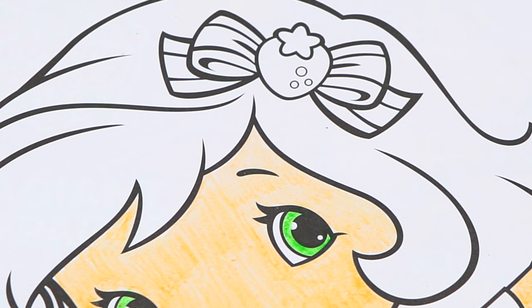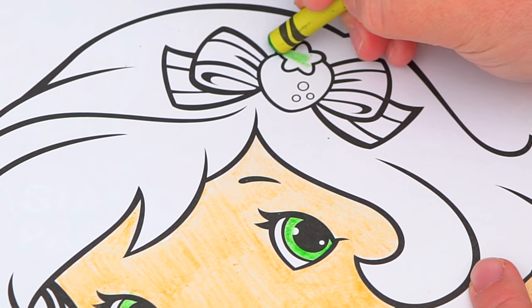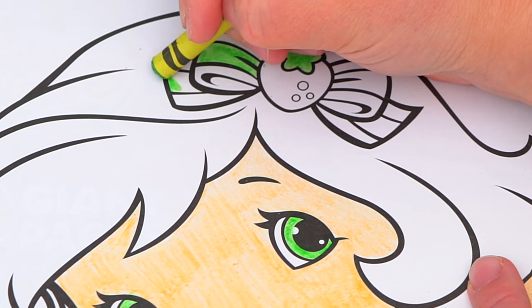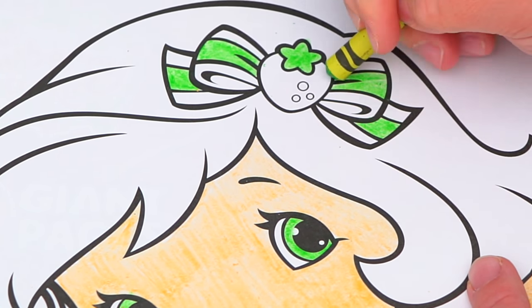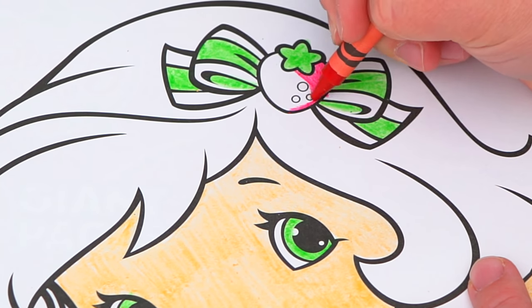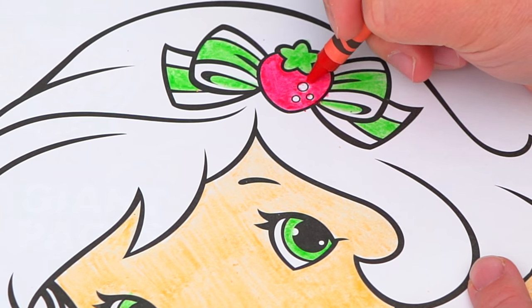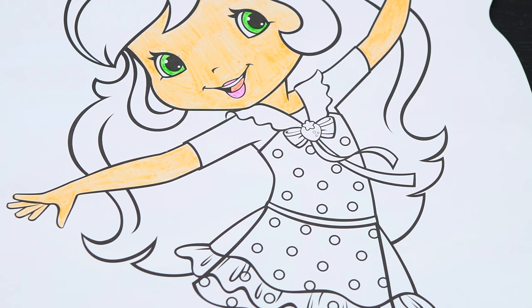And let's color in the bow in her hair pink, green, and white. Let's color in her outfit pink, white, and green.